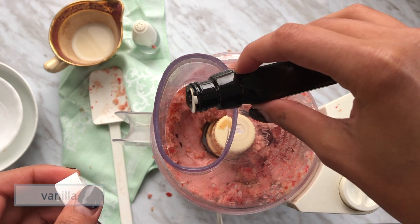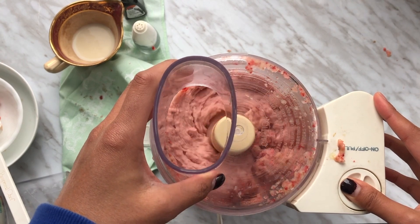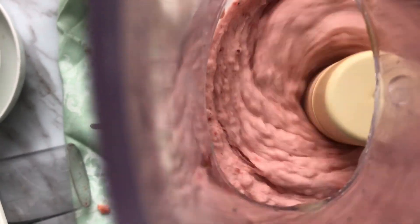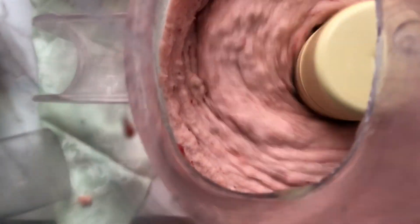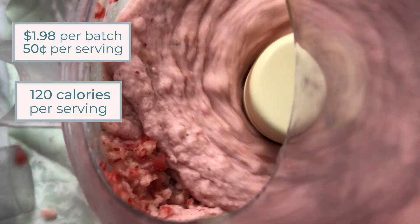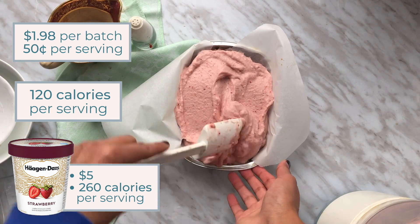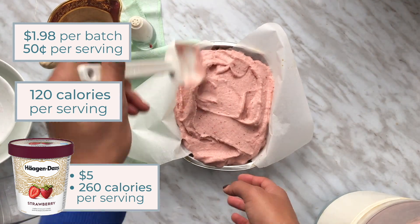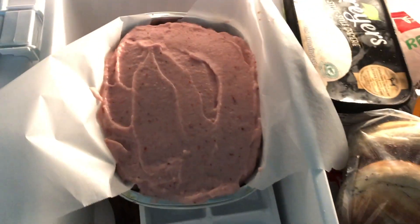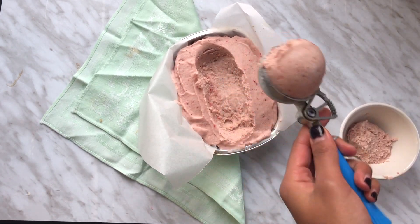I also added a pinch of salt and some vanilla — artificial vanilla works just fine. I don't really measure the vanilla; I just keep adding it until I'm happy with the taste, but for this recipe I added about two teaspoons. This recipe takes about 15 minutes to make, it's vegan and therefore sustainable, and it's low in sugar. It costs about a dollar 98 to make, or 50 cents a serving, and it's 120 calories per serving — a huge difference compared to Häagen-Dazs strawberry ice cream, which costs five bucks and is about 260 calories a serving. Once fully blended, pour it into a container and freeze for at least an hour.